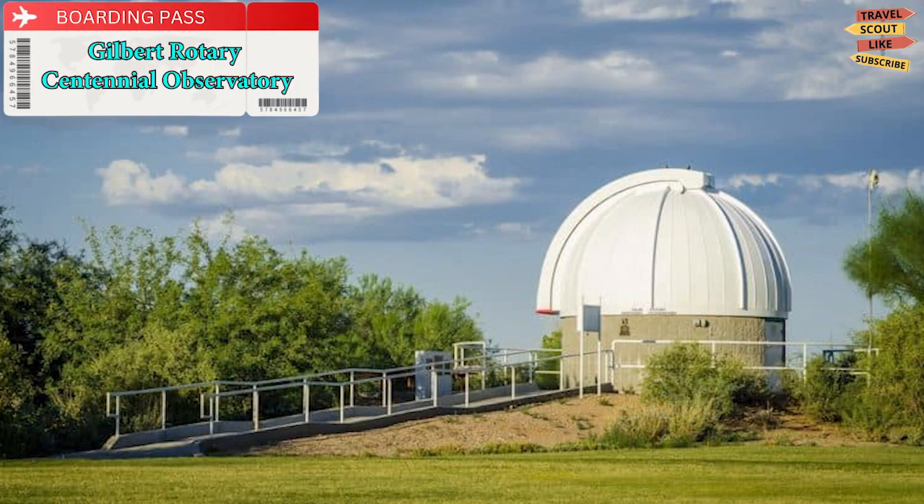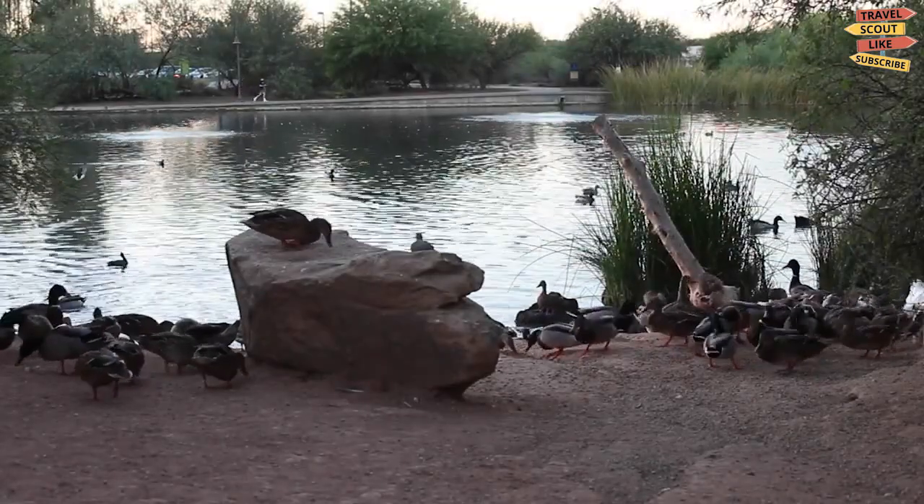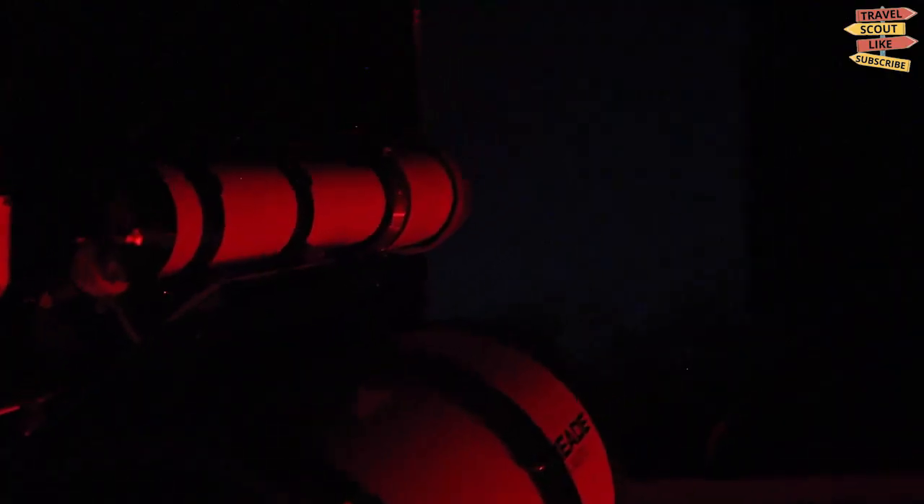Gilbert Rotary Centennial Observatory. The Gilbert Rotary Centennial Observatory is situated at the Riparian Preserve at Gilbert's Water Ranch. Your kids will be thrilled learning all about the planets as they spend a Friday or Saturday evening at the observatory, where the brilliant staff can answer any questions they may have about outer space. The observatory houses a 16-inch diameter Ritchey-Chrétien scope controlled by a Paramount ME computer-controlled German Equatorial Mount slaved to the Software Bisque TheSky Professional computer program — so who knows what they might find looking up.